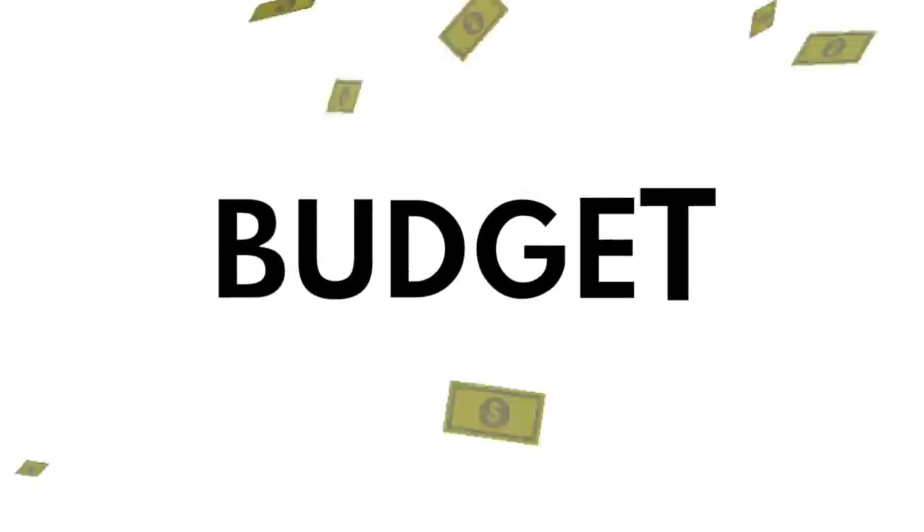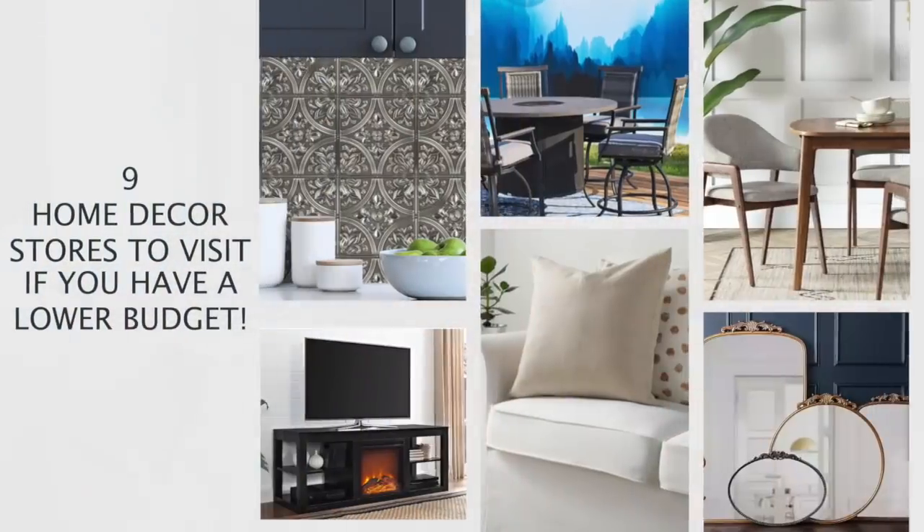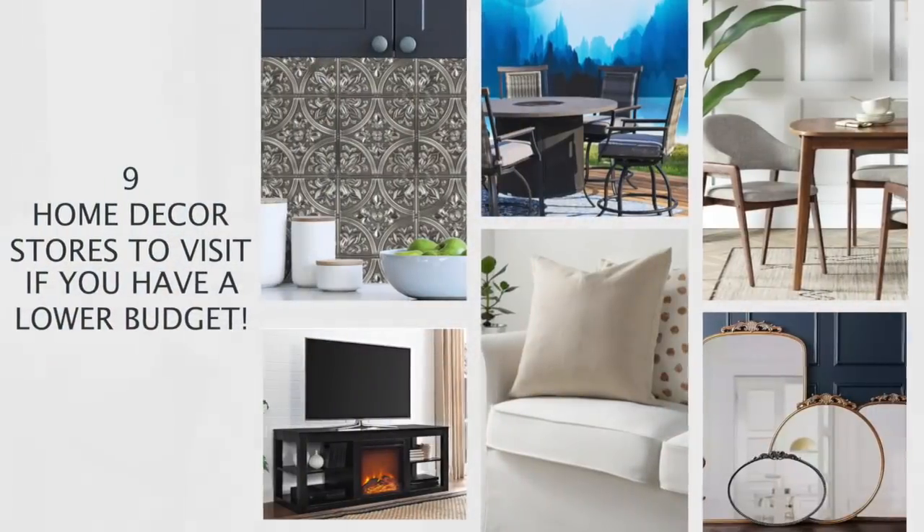What is the number one factor that deters you when decorating your home? The answer is probably budget. Budget can be such a serious constraint, but in today's video I'm sharing nine stores you should be shopping at if you're dealing with a smaller budget. Budget doesn't have to hold you back — these are some fantastic stores that can help you achieve a deluxe look for less.